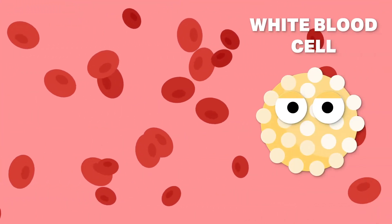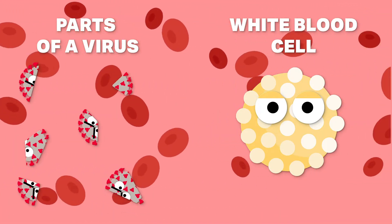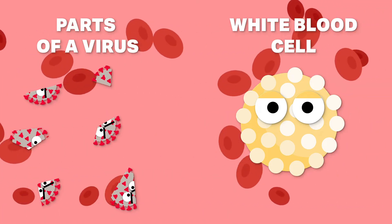A bit of background first. All vaccines help develop immunity in basically the same way. They use parts of a virus to train your immune system — specifically the white blood cells — to recognize disease-causing agents in the body, leaving lasting immunity.